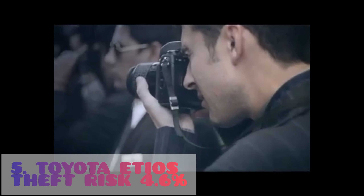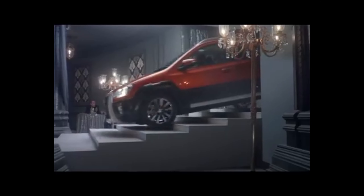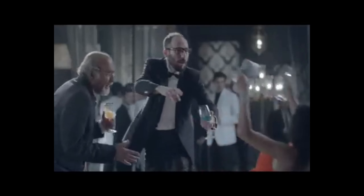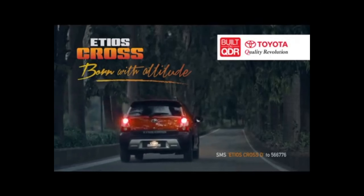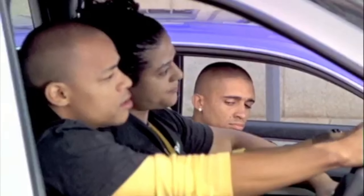Number five is the Toyota Aygo, with a 4.6% risk of being hijacked or stolen. Not a lot of South Africans expect to see this car on this list. They are stealing the lights, the rims, and also using these cars to do their business — such as Uber and Bolt. That's why this car is also being hijacked quite a lot in South Africa. For those who are taking Bolt or Uber rides, make sure the plate number on your app is the same as the car picking you up.